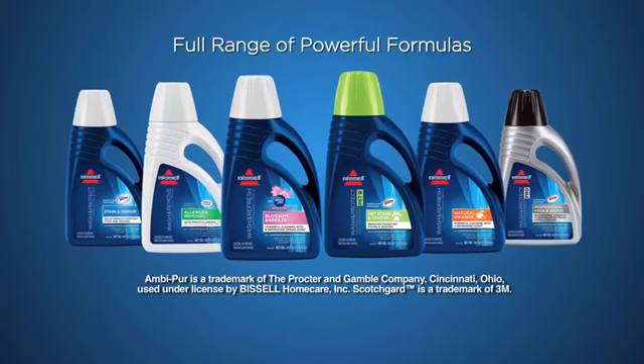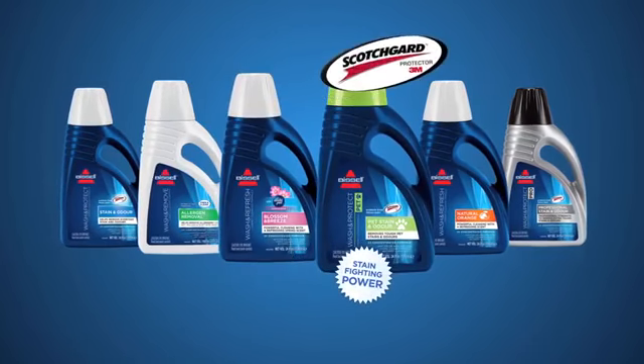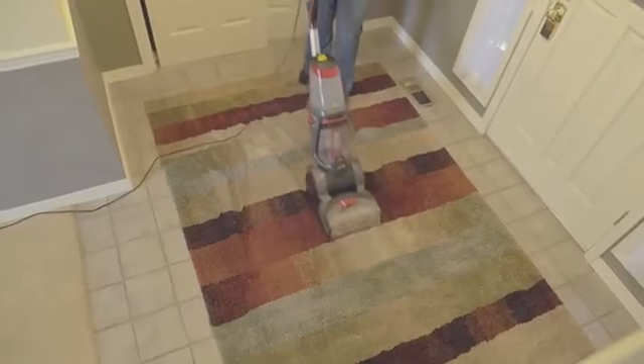Bissell offers you a full range of powerful formulas, including options with the fresh scent of Ambipur and stain-fighting power of Scotchgard. For somebody like me with kids and lots of pets, you have to have a machine like this.